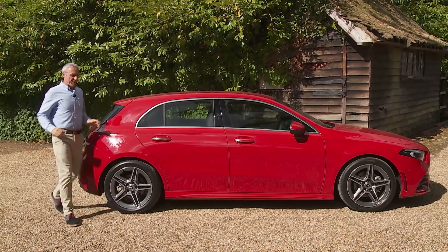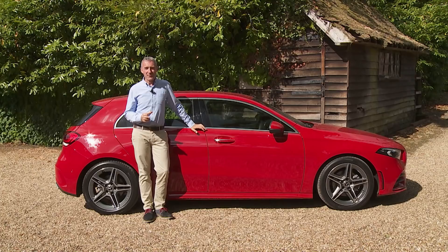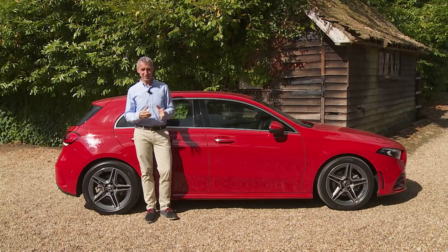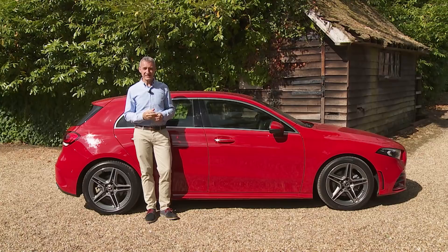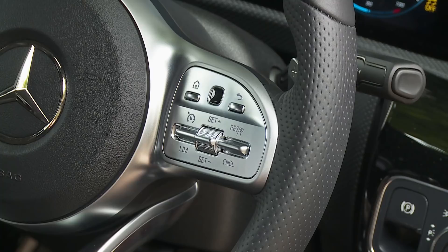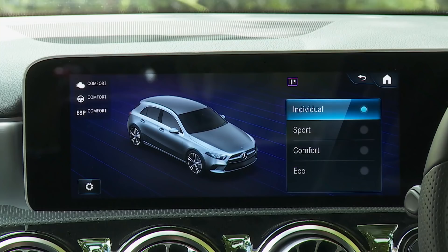If you conclude it's an A-Class you really want, let's look at how well-equipped the entry model is. The base SE trim level is only available in the least powerful A180 and A180D variants. Even at this point in the range you're made to feel reasonably special: there are 16-inch hollow wheels, and inside — where the upholstery is trimmed in a combination of fabric and Artico man-made leather — you get the new MBUX infotainment system controlled by two seven-inch screens. Navigation, a DAB radio, air conditioning, cruise control with a speed limiter, a reversing camera, and the multifunction leather-stitched steering wheel are also standard, along with the Dynamic Select driving mode system.